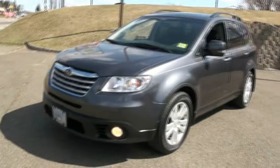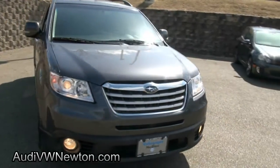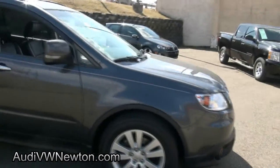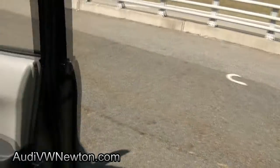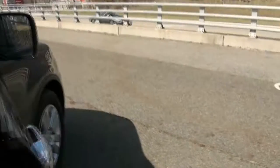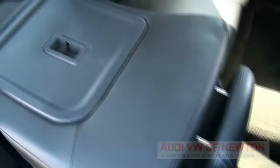2008 Subaru Tribeca, Subaru's SUV. This one is very nice, loaded up with goodies and amenities — heated seats, leather, moonroof, has nav, backup camera, quite a bit of room also, very easy to maneuver.